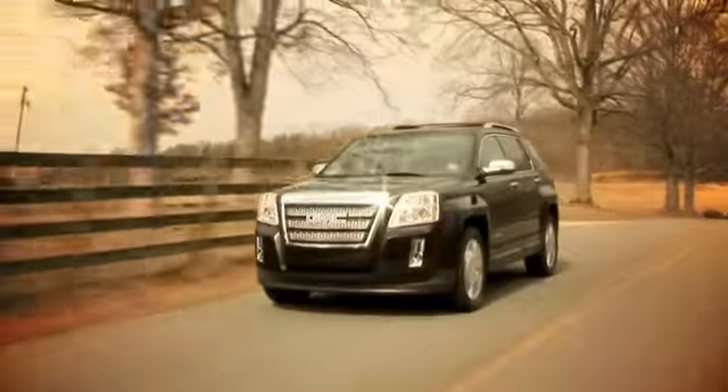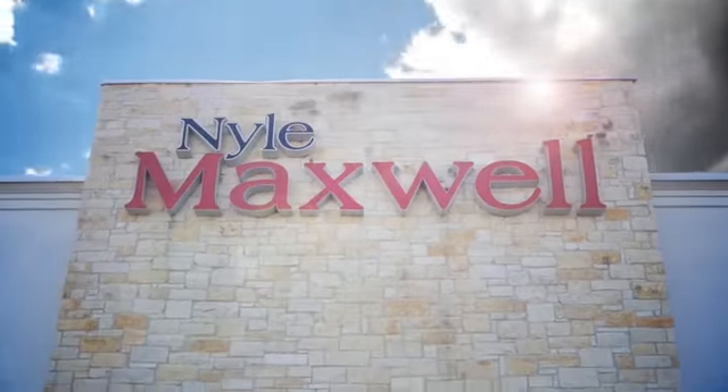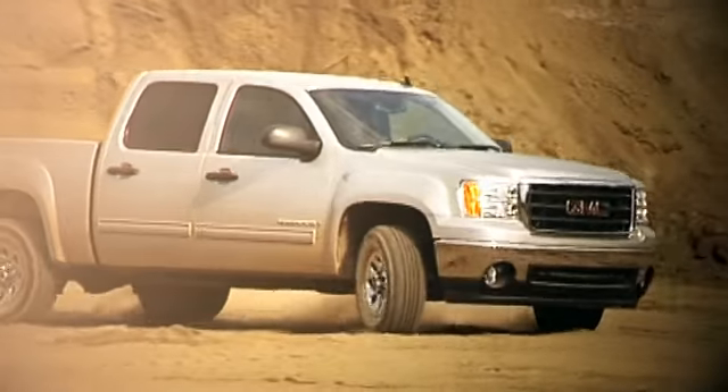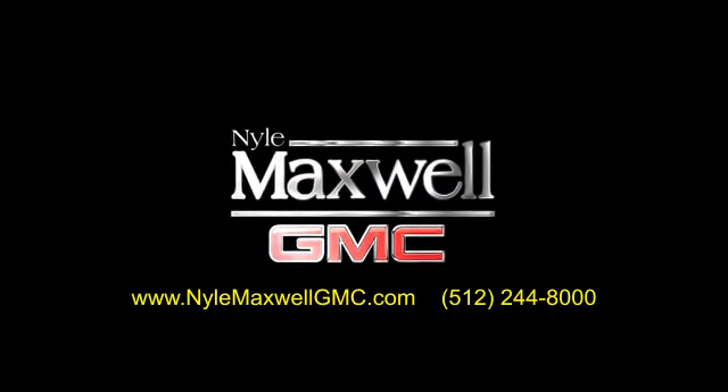Nyle Maxwell GMC is a family-owned dealership located at 3000 North IH35 in Round Rock, Texas, on the southbound access road, just off of exit 256. Call 512-244-8000 to schedule your test drive today.